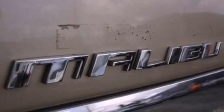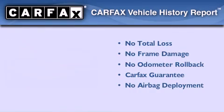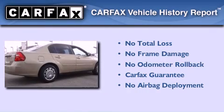With an EPA estimated rating of 32 miles per gallon on the highway, this vehicle is clearly a fuel-efficient choice. Not to mention that this Chevrolet qualifies for the Carfax buyback guarantee.